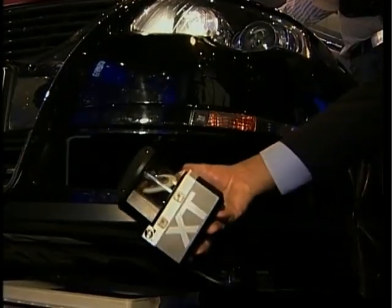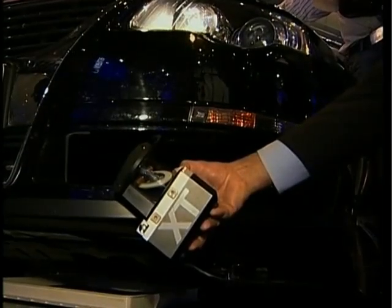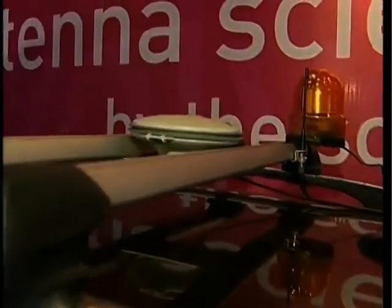The laser sensors are built into the vehicle's bumpers and have been specially designed for Team Lux. The GPS antenna is on the roof.